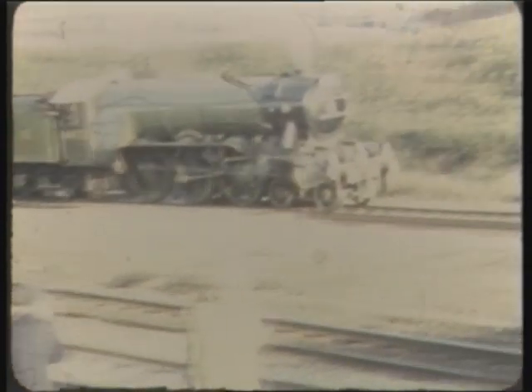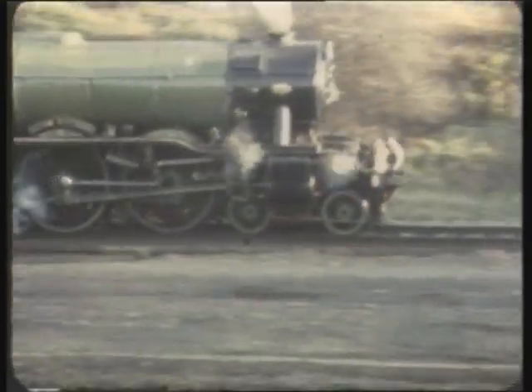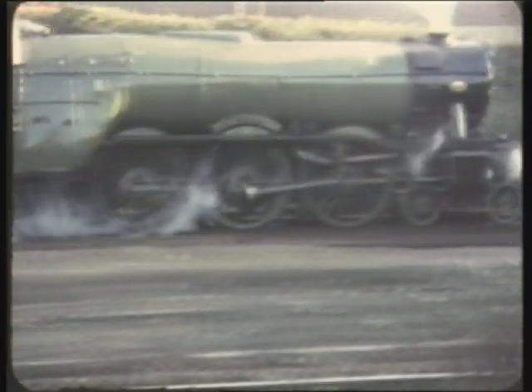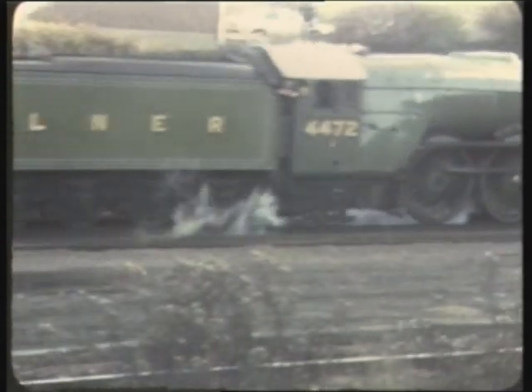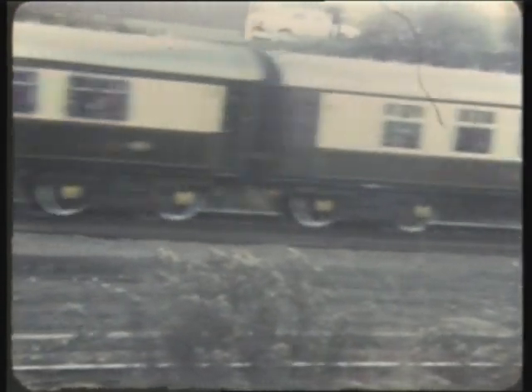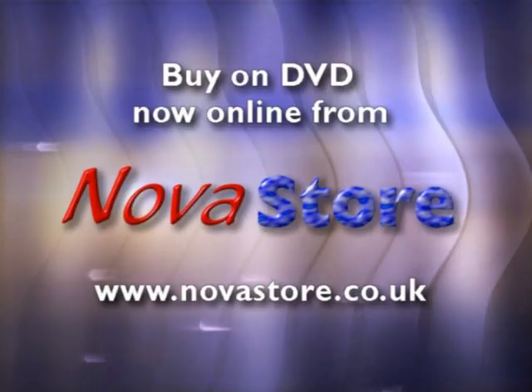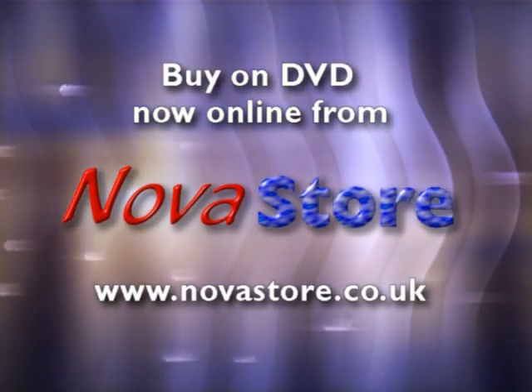During Alan Pegler's ownership, the loco had red-backed nameplates.